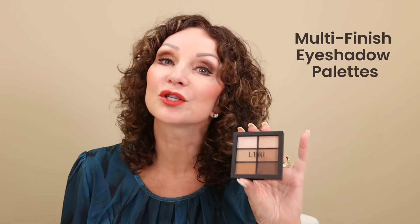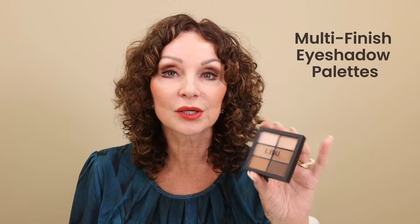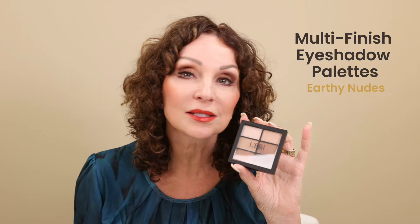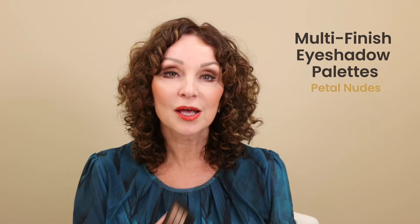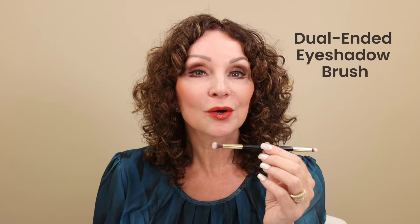Next, we have two new talc-free eyeshadow palettes, perfect for any complexion. Our new multi-finish eyeshadow palettes are simply gorgeous. Each palette features 6 shades in both matte and shimmer finishes to help you create any makeup look you like. Available in earthy nudes — which is what I'm wearing today — perfect for warm skin tones, and petal nudes, beautiful colors for cool skin tones. Both contain skin-nourishing ingredients including aloe barbadensis leaf extract and vitamin E. We have also launched a new dual-ended eyeshadow brush with two dome-shaped brushes for smooth, full-coverage application and precise blending.